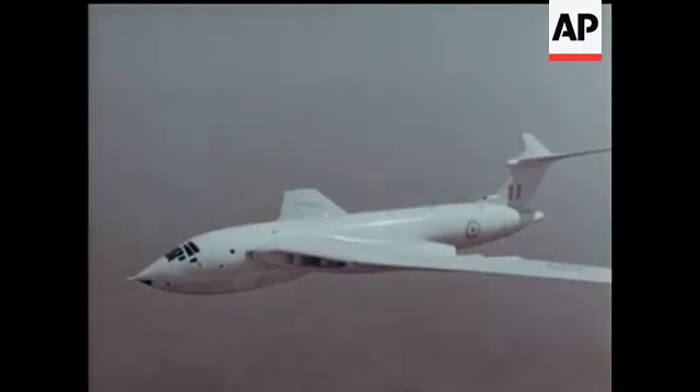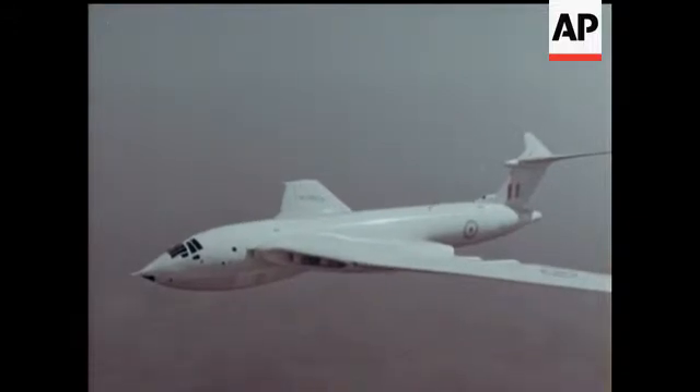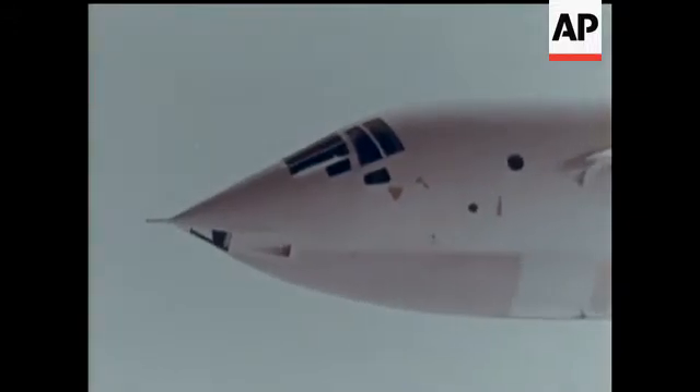The Victor Bomber hardly needs an introduction, well known as a powerful unit in Britain's contribution to Western defence.